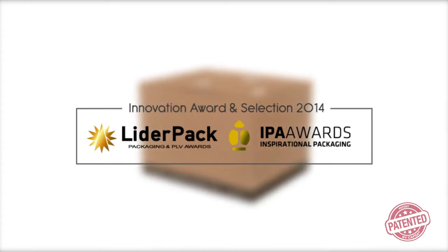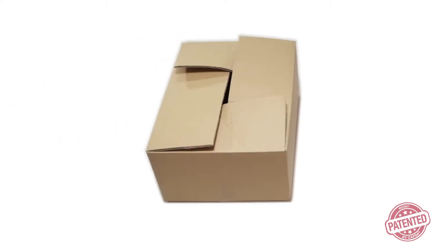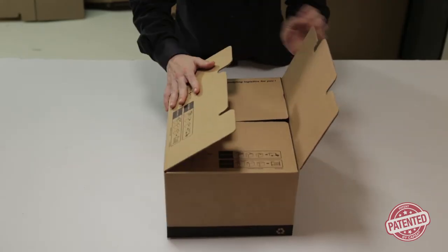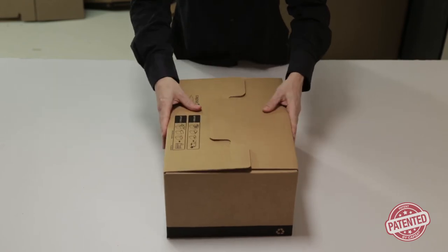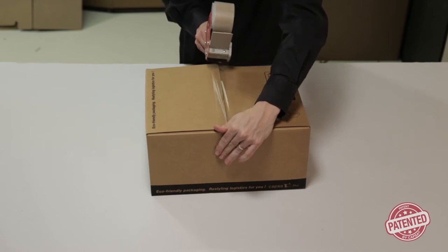The concept that reinvents the closure of cardboard boxes. Nobody has to close boxes like this anymore — from now on, closing them will be that easy. Capsa two-in-one has made this basic item into a functional and sustainable tool.